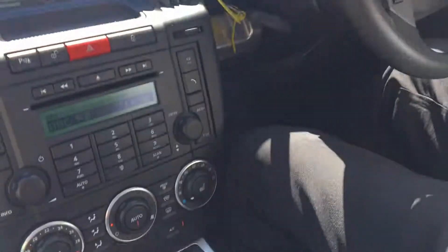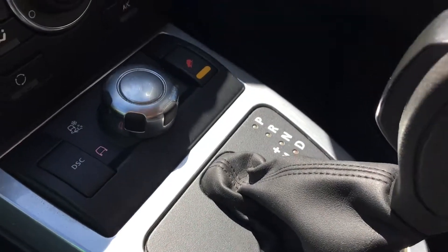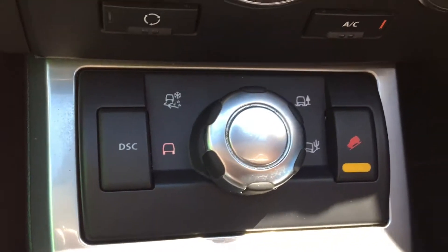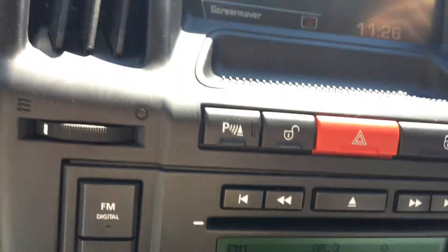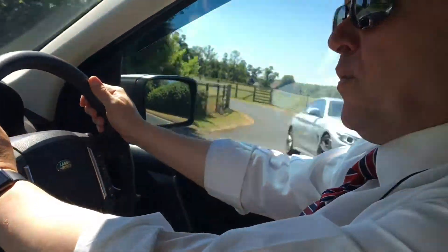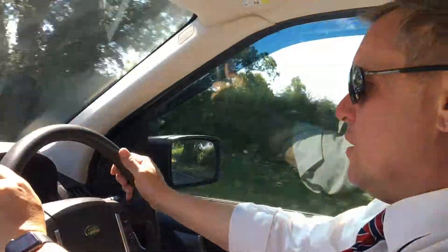This is the Tiptronic automatic version with hill descent and all the other four-wheel drive assist capabilities. It sits on the road like a really nice, solid, well-put-together car, but should you need to go off-road with it, it's again very capable in most circumstances.